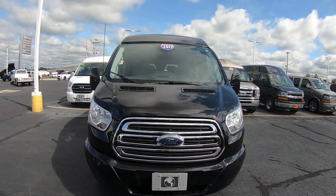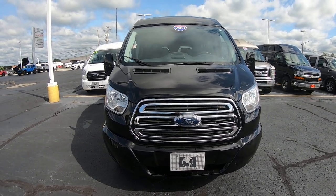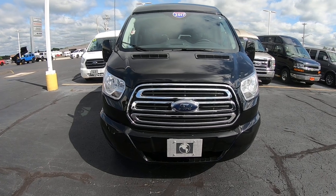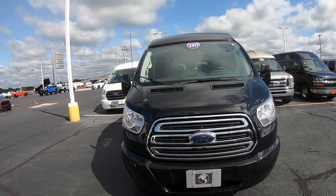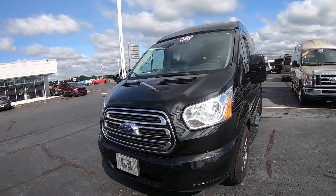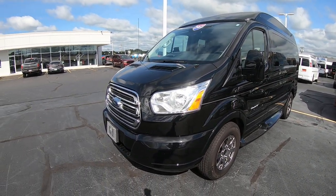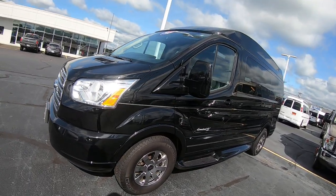Hi folks, Nick Ruiz here at Sherry Conversion Vans in Piqua, Ohio. Today I'm showing you a 2017 Ford Transit van T150 High Top Explorer conversion, stock number CP16975T. This van has been turned into a mobility van but still has the capability of being a seven-passenger van. It is a short wheelbase, 2017, with 14,000 miles on it, black in color — a beautiful van. It's the Limited SC from Explorer.